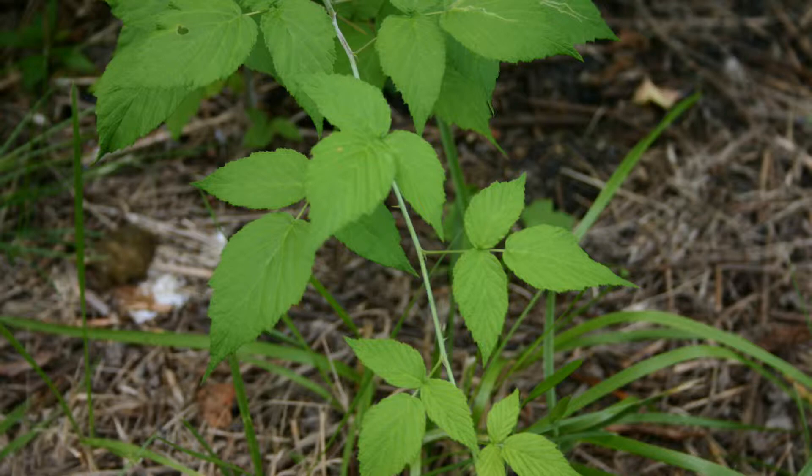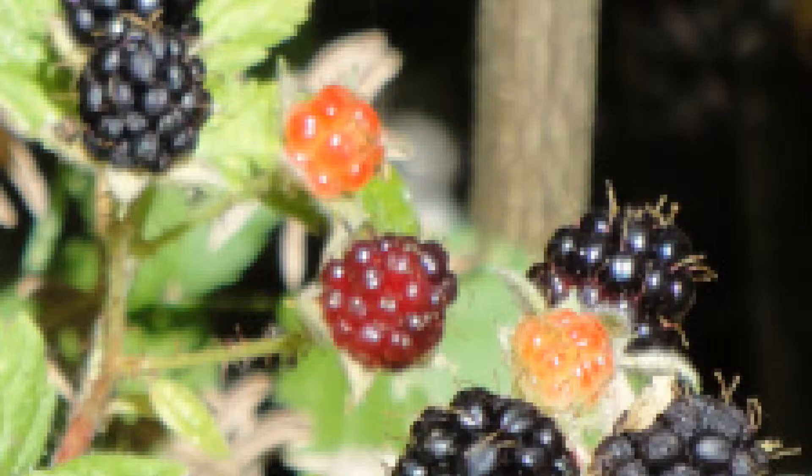The blackberry plant grows near roadsides, open fields or meadows. In my experience, pretty much anywhere where a tree line ends and a field begins — check for blackberries there.